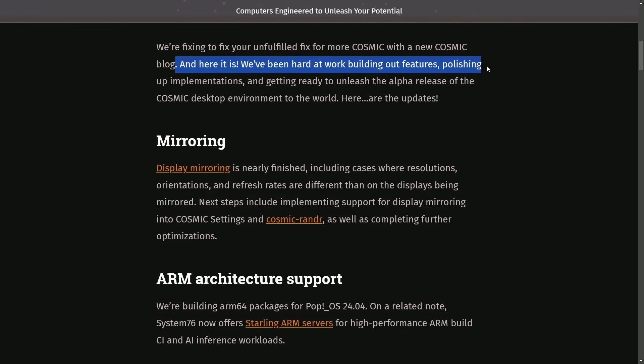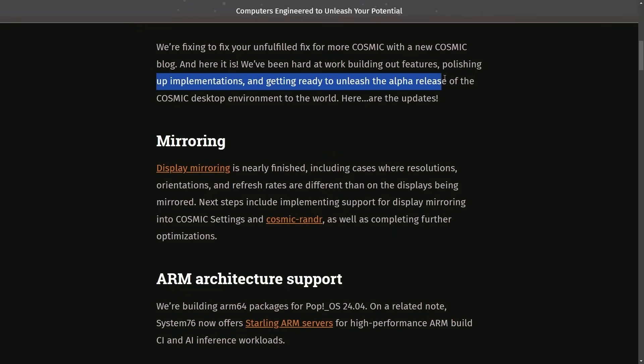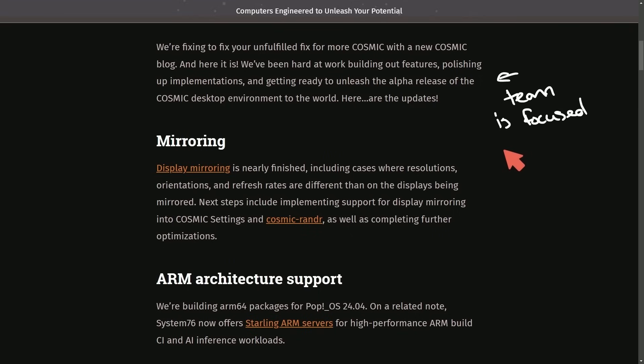We've been hard at work building out features, polishing up implementations, and getting ready to unleash the alpha release of the Cosmic desktop environment to the world. Here are the updates. The team at System76 right now is focused on modifying the user experience, particularly the UI, and mainly bug busting at this point — that means we're getting close to an alpha release.